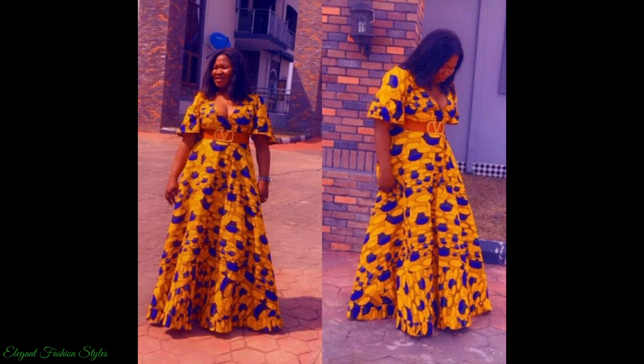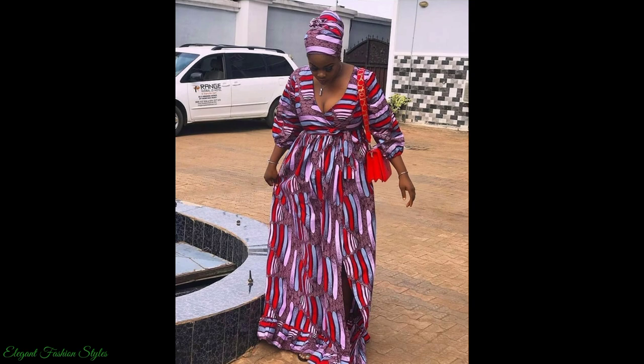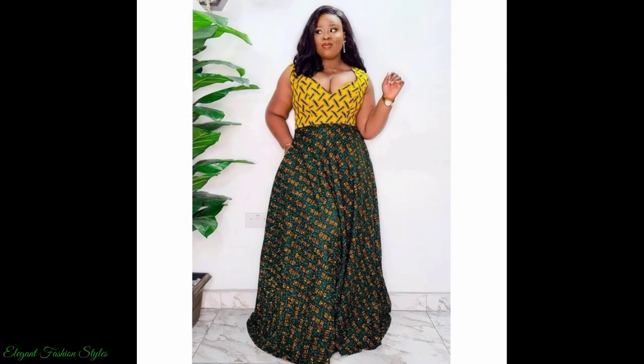This yellow one is free flowing and fabulous. This one is also beautiful with the head tie. And this off shoulder, simple and classy. This two combined one, green and yellow — how fantastic.